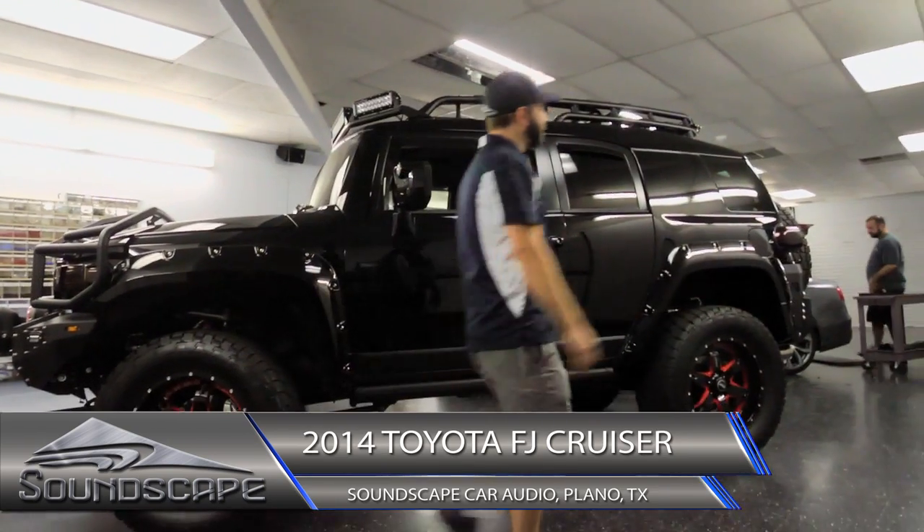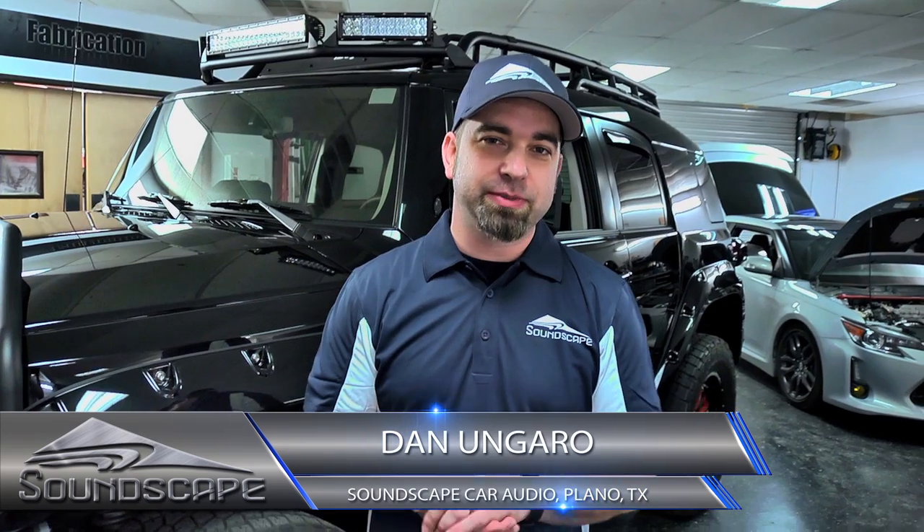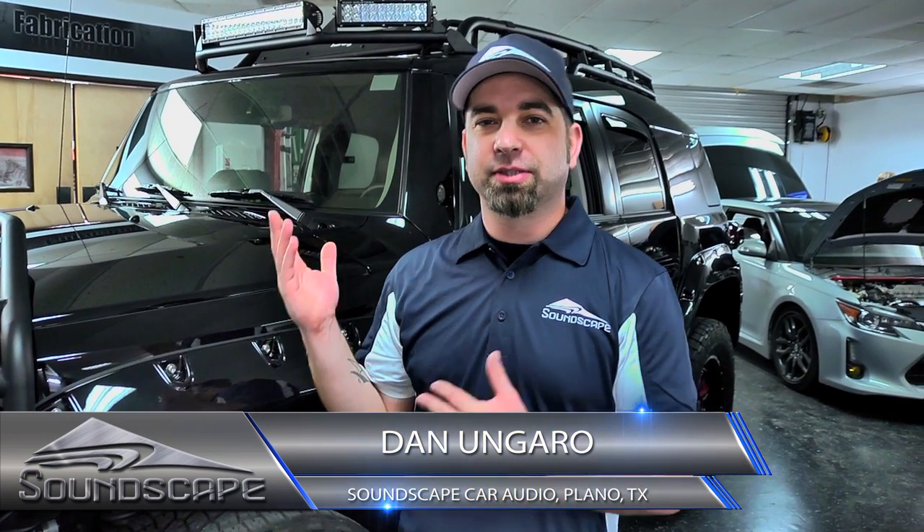So this next project is in a beefed up 2014 Toyota FJ Cruiser that we've done a pretty extensive system in. We're going to take you through some of the highlights of it.